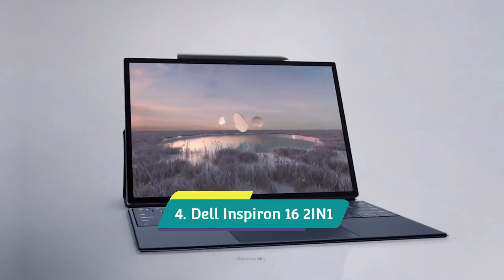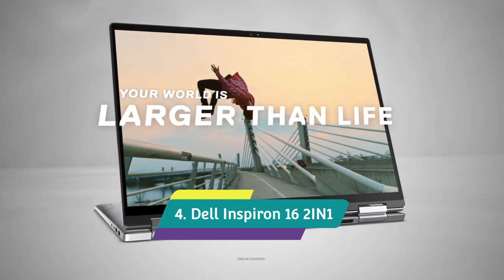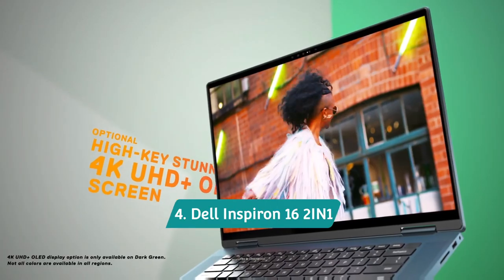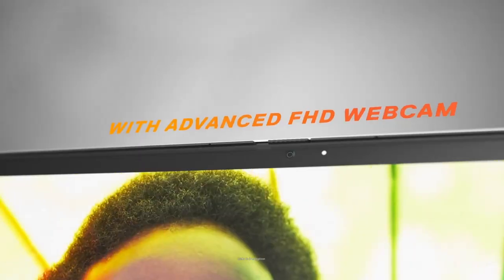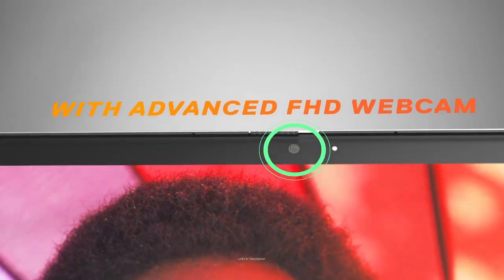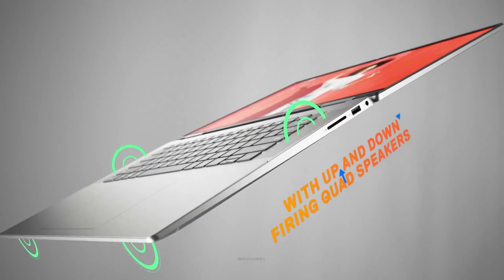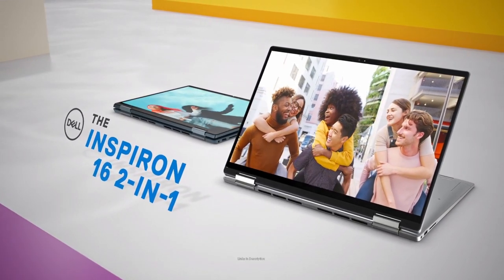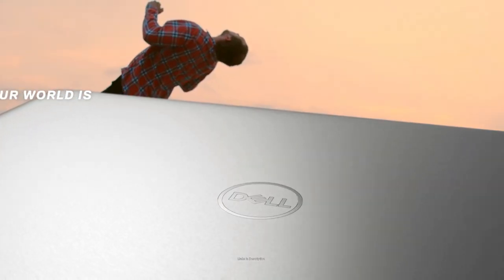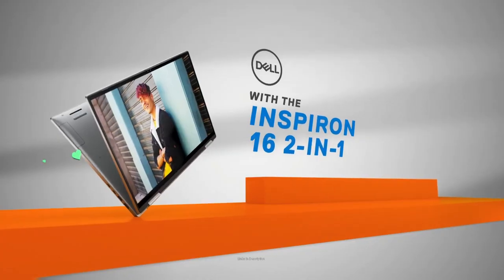Dell XPS 16 2-in-1 — the best big screen laptop that comes at a mid-range price and offers long-lasting battery life. You don't typically get good battery life on a laptop with a large display, as more screen space means more battery drain. But this Dell Inspiron 16 2-in-1 bucks that trend. While the design could look more interesting, it feels premium thanks to its hard metal chassis and comes in a gorgeous dark green color option.